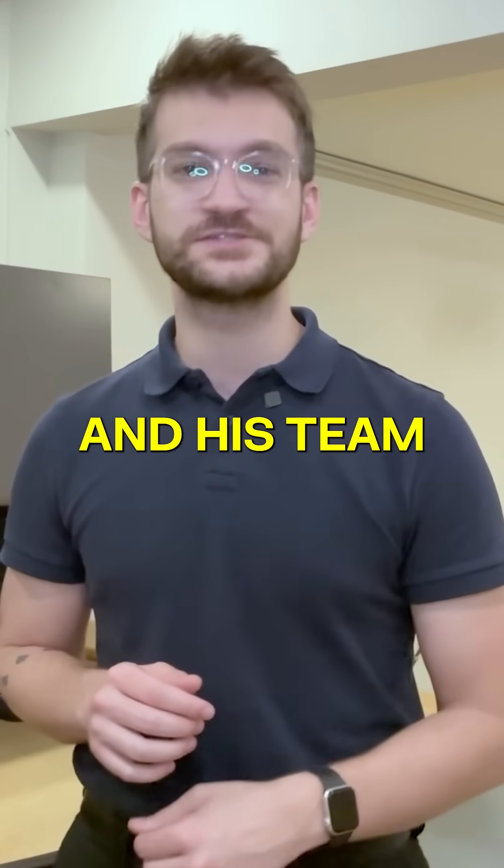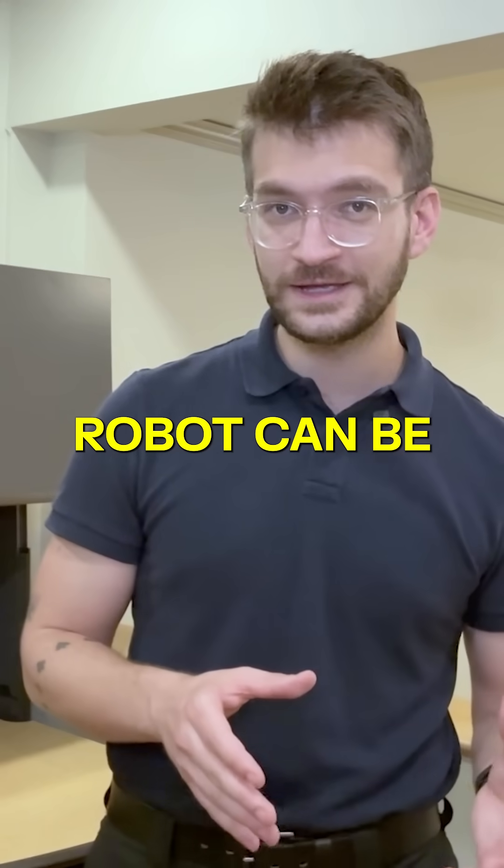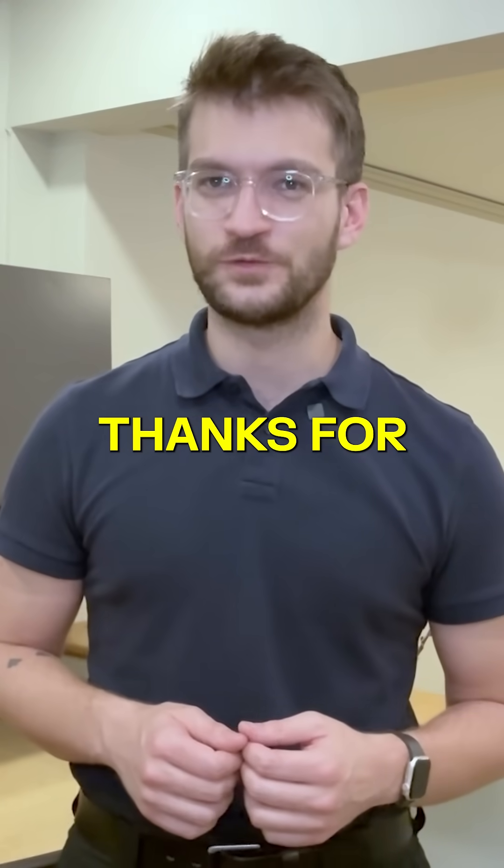Congratulations to Dr. Cheng and his team for pushing the limits of what a robot can be, and what it can do. I'm Maren, thanks for watching.